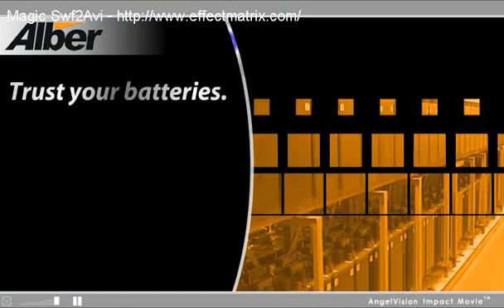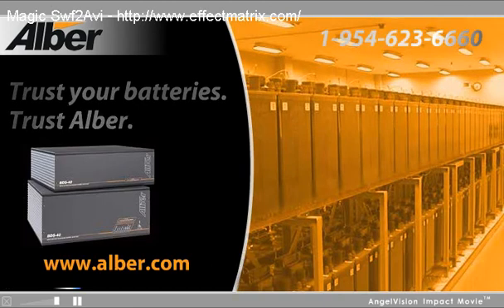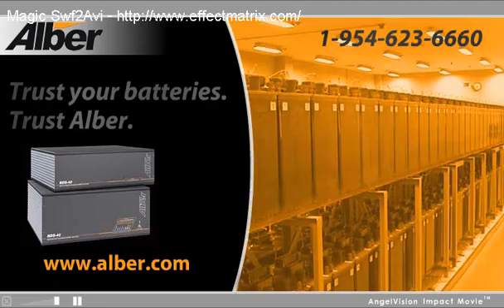Trust your batteries. Trust Al-Bear. Call us here to speak with a representative right away. Thank you.